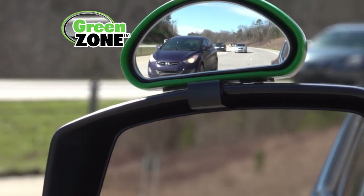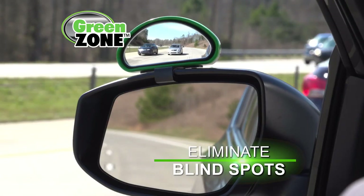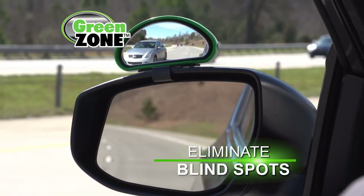Finally, there's Green Zone — the amazing, fully adjustable wide-angled mirror that virtually eliminates blind spots around your truck or car.